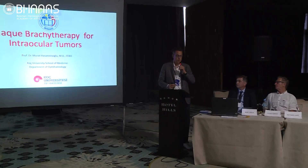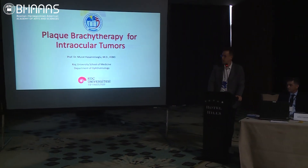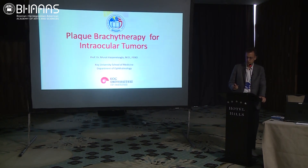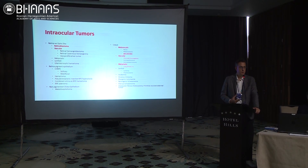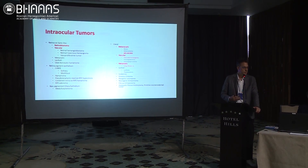So I will talk about plaque brachytherapy for intraocular tumors, mostly about the practical aspects of the treatment. When we say intraocular tumors, we have a wide variety of lesions.